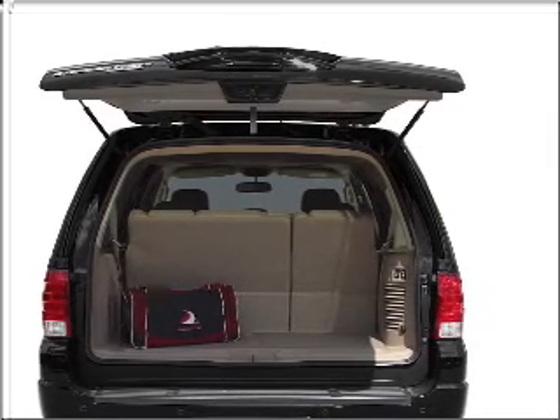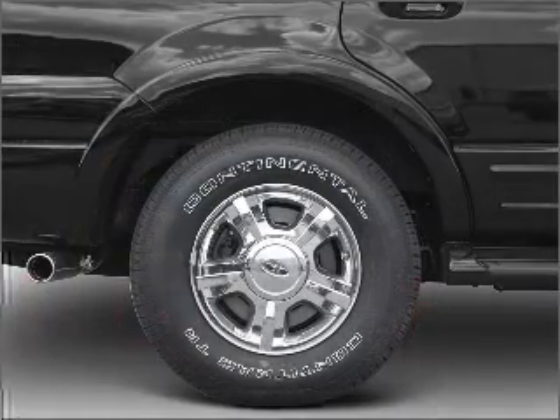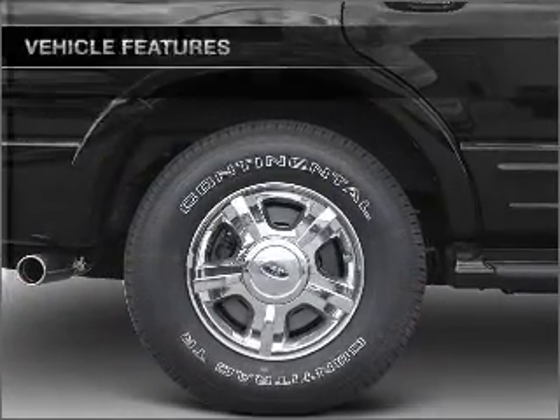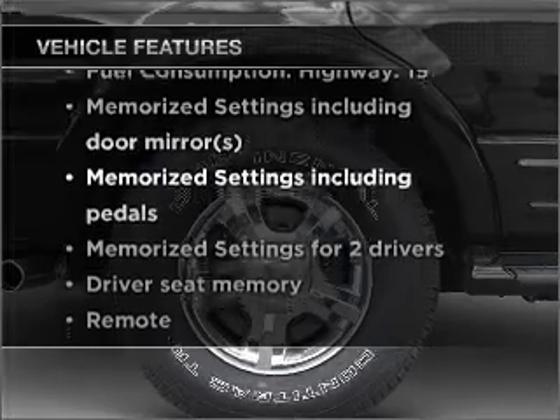You will appreciate the safety feature of anti-lock brakes. Power and reliability are a great combination, and this vehicle has both. With these notable features, you won't want to miss out on the opportunity to own this amazing vehicle.